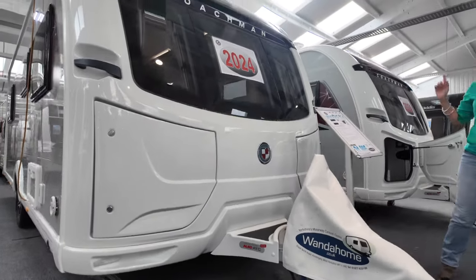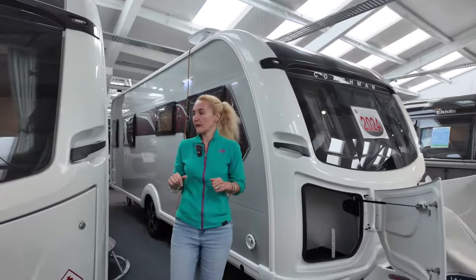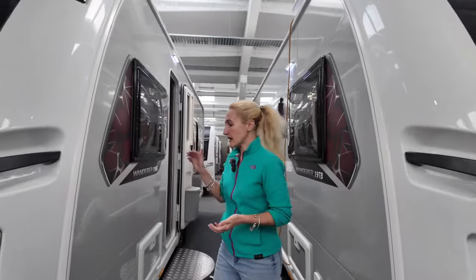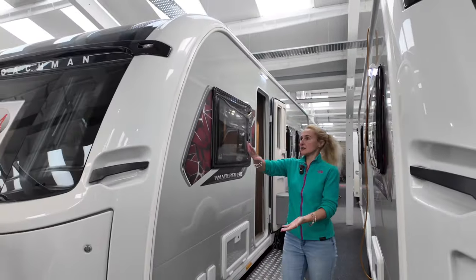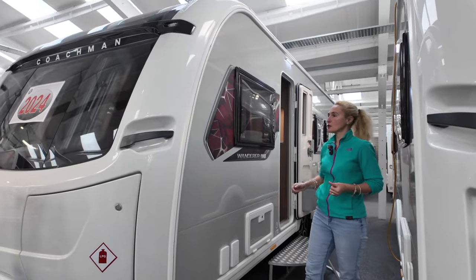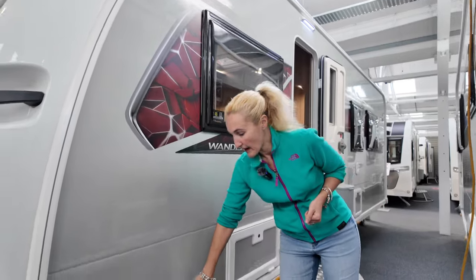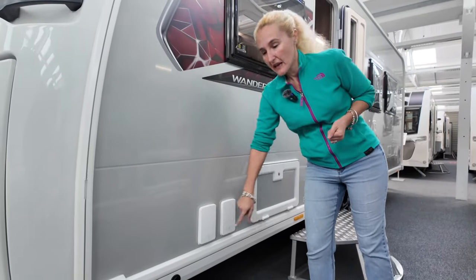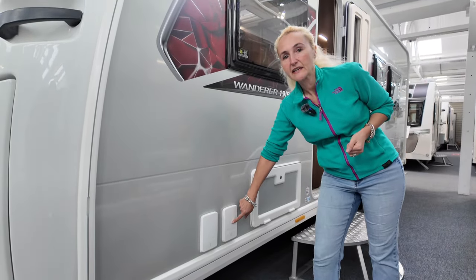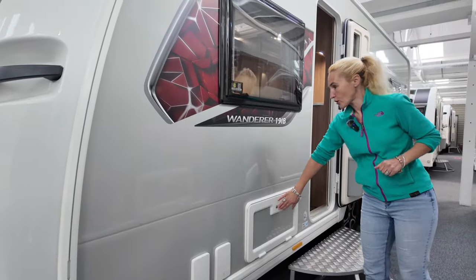Going down the near side of the Wanderer 19 IB: we've got these lovely silver sides so it does look quite special, and we're getting red decals with the silver. We've got our whale barbecue point, and also a plug socket here so you can plug electronics in the awning. We've got our locker box.